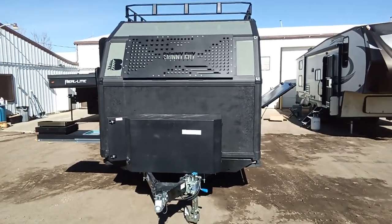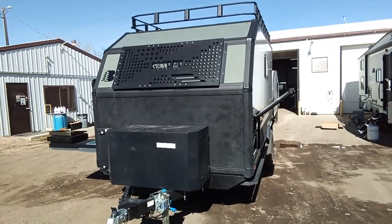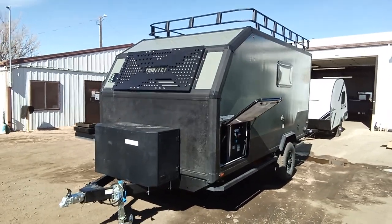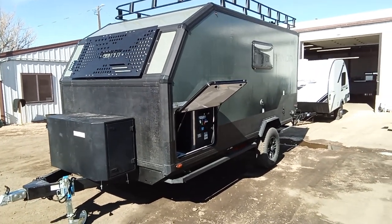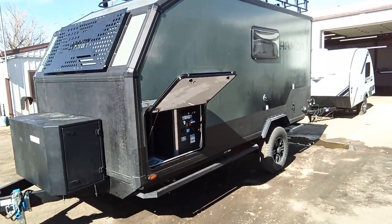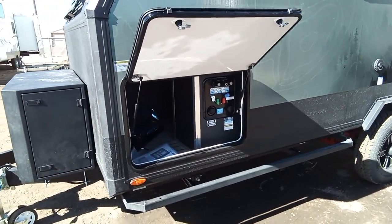Calling all you overlanders out there. This is actually put together with bolts, kind of like a truck, not screws like your normal RV. It's got a BAL independent high clearance suspension. This thing's got it all for all you overlanders.